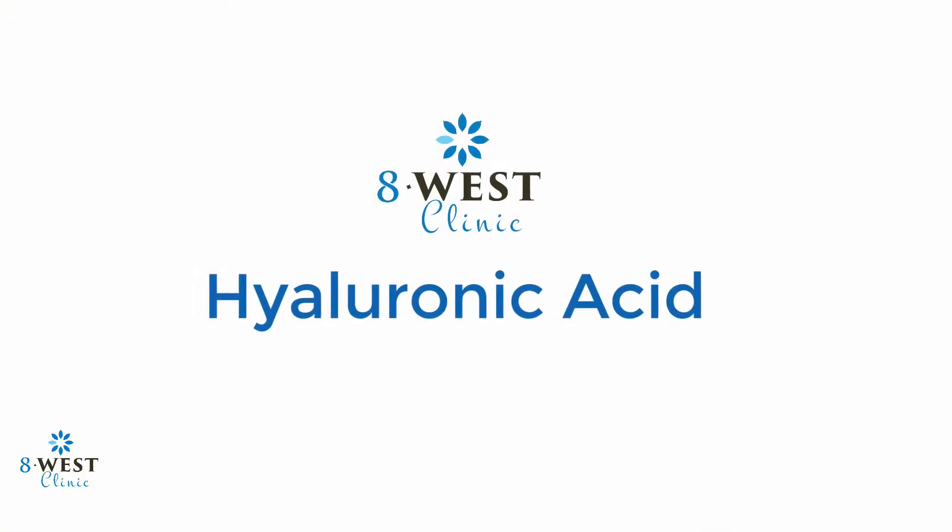Hi everyone, my name is Suzanne. I'm a medical aesthetician here at 8West Cosmetic Surgery and Skin Clinic, and today I wanted to talk to you about the importance of hyaluronic acid.